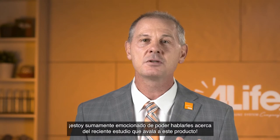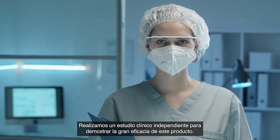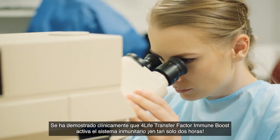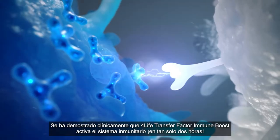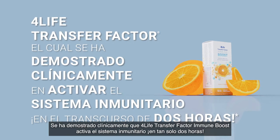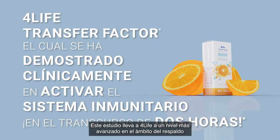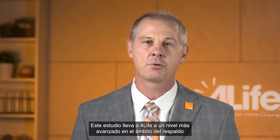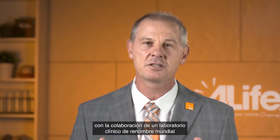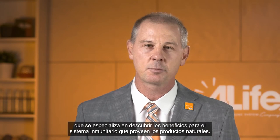In addition, I am thrilled to tell you about the latest research supporting this very product. We commissioned an independent clinical study to demonstrate how effective this product is. The 4Life Transfer Factor in Immune Boost is clinically proven to activate the immune system in as little as 2 hours. This study takes 4Life to the next level by leveraging decades of Transfer Factor research together with a collaboration from a world-renowned clinical lab that specializes in uncovering the immune system benefits of natural products.